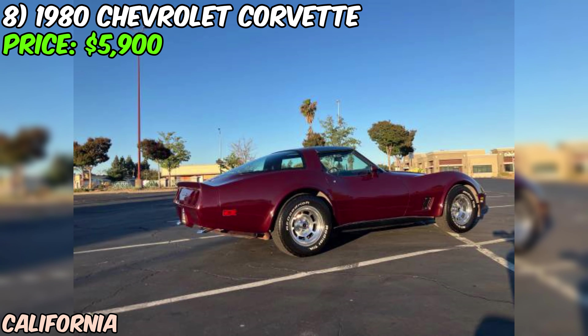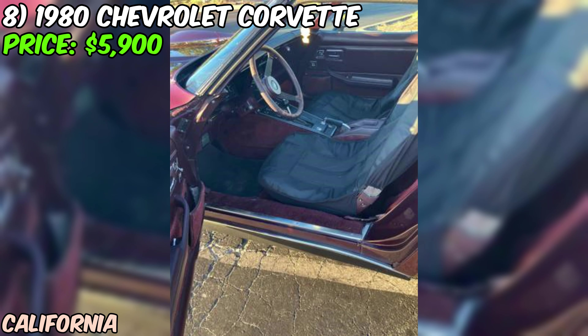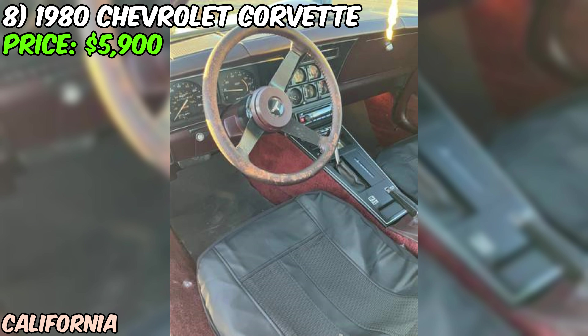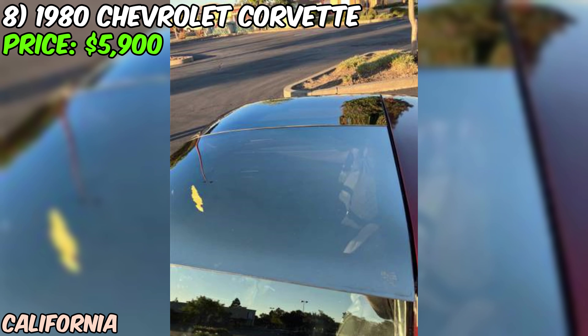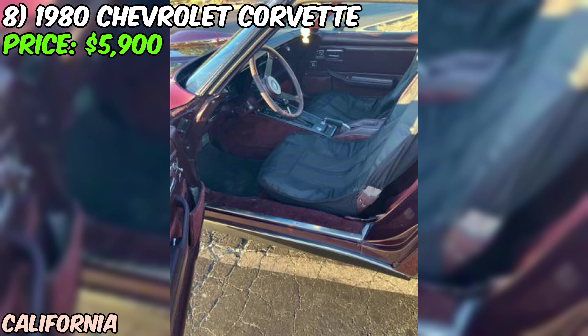One unique feature of this Corvette is the glass mirror tops that come with covers — a conversation starter at any car show. This 1980 Chevrolet Corvette C3 is a fantastic opportunity for any enthusiast looking to own a piece of American sports car history. While it may need some work, it's got a solid foundation, plenty of potential, and at just $5,900 it's a steal. With its classic styling, powerful engine, and unique features, it's sure to provide miles of driving enjoyment.